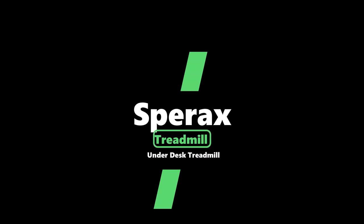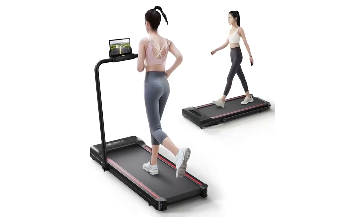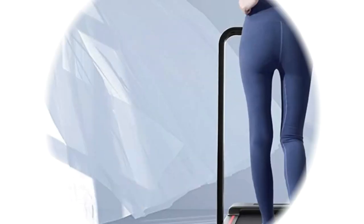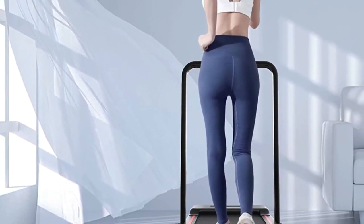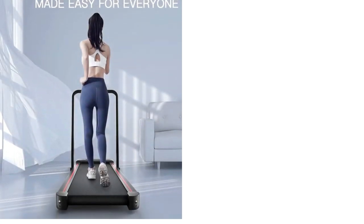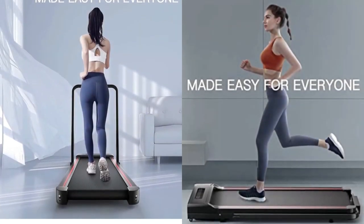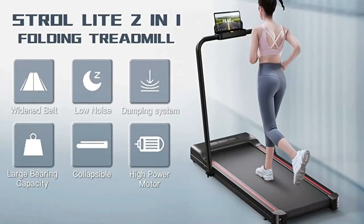Number 3: Spirax Treadmill Under Desk Treadmill. The two-in-one folding treadmill is a treadmill for quick running and an under-the-table walking machine for continuous exercise at work, with a widened running belt for running or walking more freely. Five layers of non-slip running straps and column support significantly absorb impact and provide cushioning for knees,